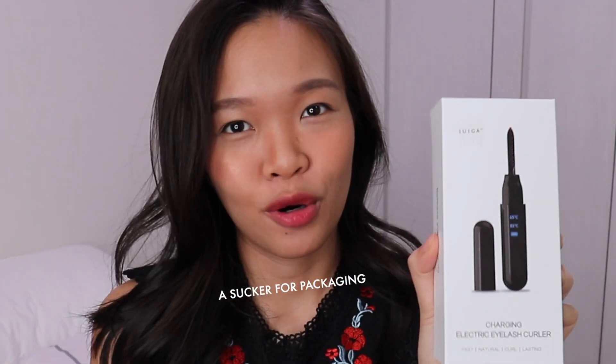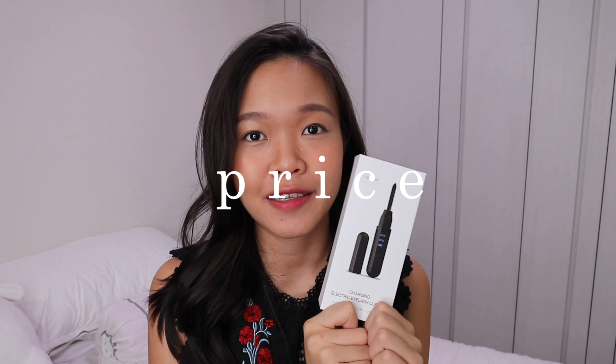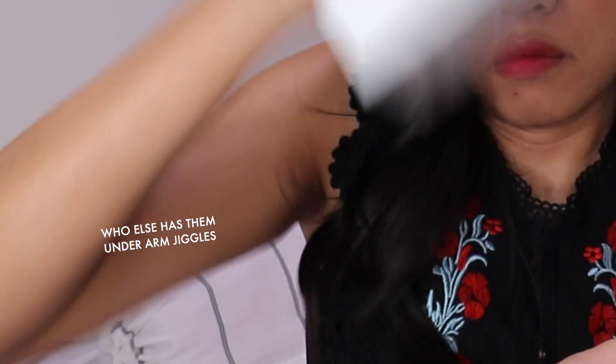We're gonna give this a shot right now. This box is very similar to iPhone packaging where the box just slides out from the bottom - very premium. About the price: I bought this at $17.90, which is definitely cheaper than a lot of electric beauty products out there. The thing about Apple-style boxes is you have to shake it out.